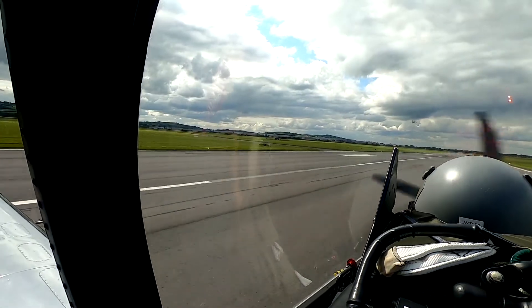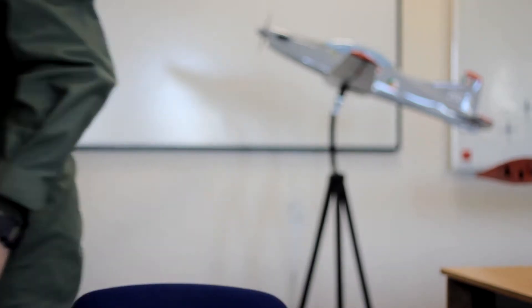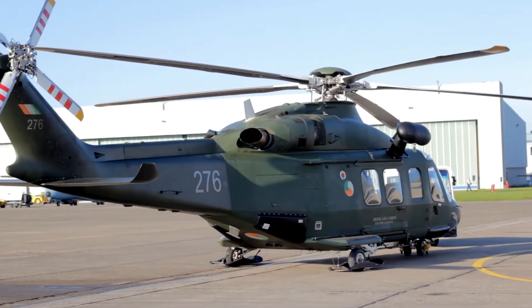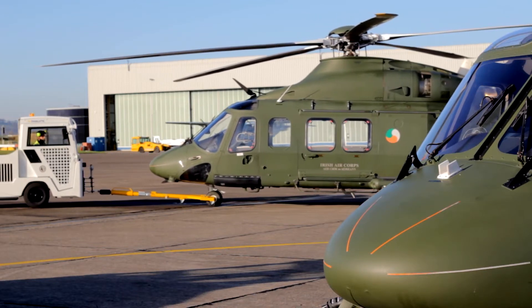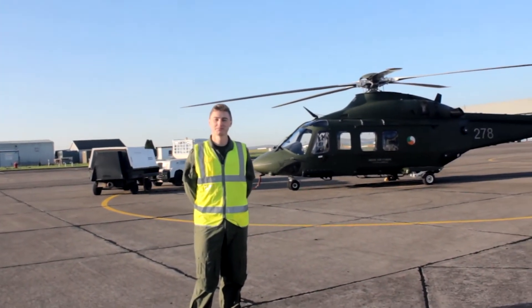And how do we provide this thrust? You've probably already guessed it. Let's go find someone who knows about engines. I'm here outside one of our AW139 aircraft and I'm joined by 2nd Lieutenant David Sutton, who joined as an apprentice in 2015 and is currently training as a student pilot in the Flying Training School. So David, we know that engines generate thrust — what kind of engines are we talking about here?